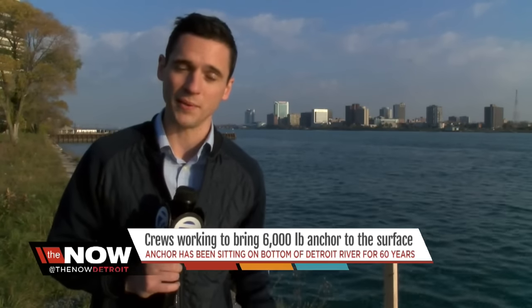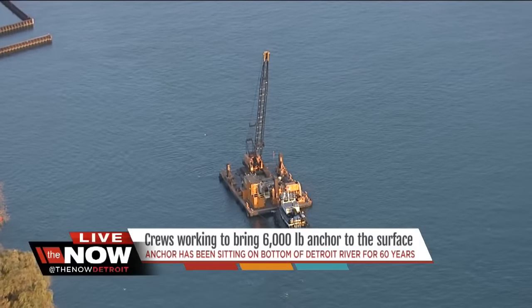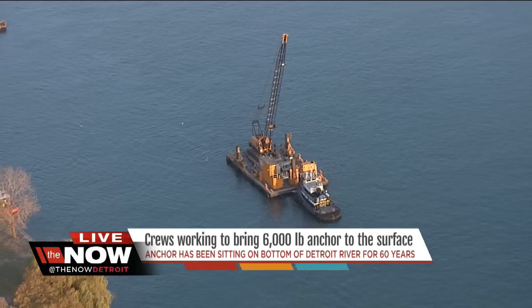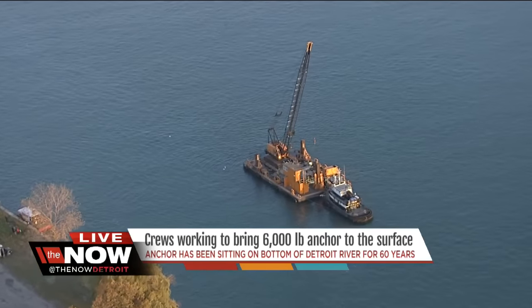We have information on how you can help out at WXYZ.com. For Now Detroit, I'm Matthew Smith. We have a live picture right now from the chopper — you can see it is over that barge, it is in place. There is at least one diver in the water right now down there with that anchor, and they're going to be bringing it up very shortly. We'll keep an eye on it and have the pictures for you as soon as we get them.